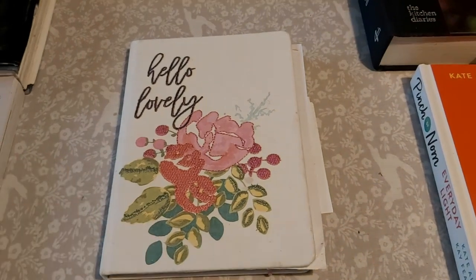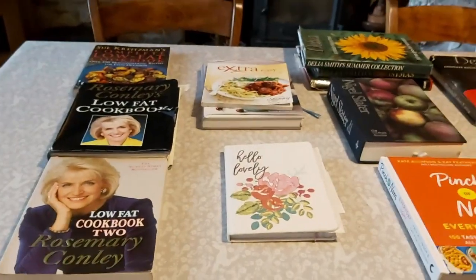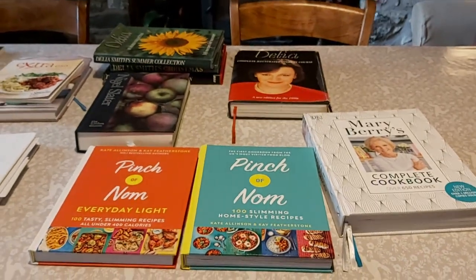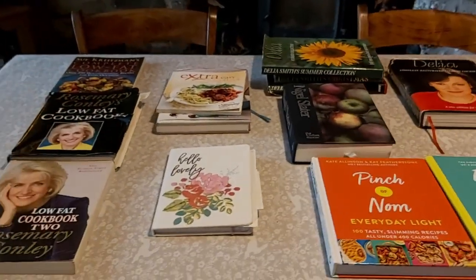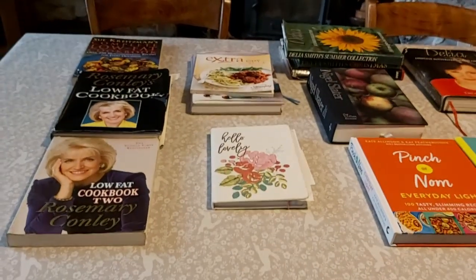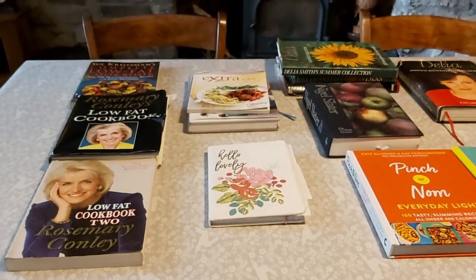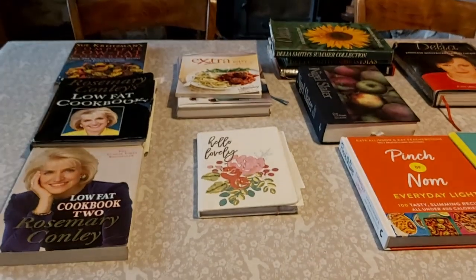For my birthday last week my husband bought me a lovely new leather-bound notebook which is now my Kitchen Spy notebook. I absolutely love notebooks — I've got them everywhere for various different things. I've got hundreds of cookbooks and I just love reading them; there's always a pile of them next to my bed and I'm always just reading them and getting ideas.